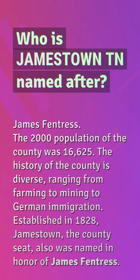Who is Jamestown, TN named after? James Fentress. The 2000 population of the county was 16,625. The history of the county is diverse, ranging from farming to mining to German immigration. Established in 1828, Jamestown, the county seat, was also named in honor of James Fentress.